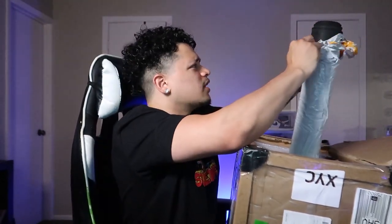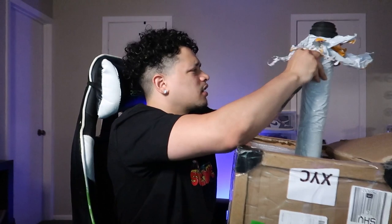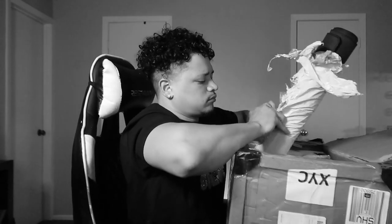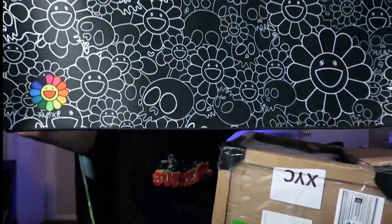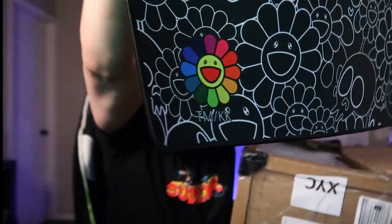You guys ever order a mouse pad from PandaBuy? Good luck — they packed this thing. Let's go boys. This is going to be the FaZe Marikami mouse pad. That's what I'm talking about. Literally looks one-to-one — there's the Marikami logo and then there's the FaZe logo on this side.